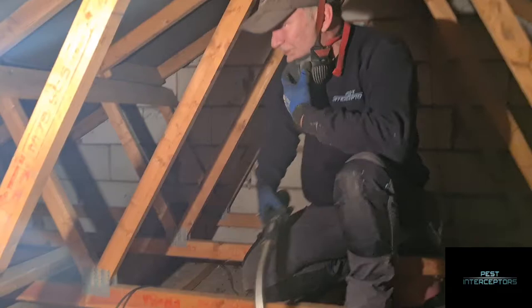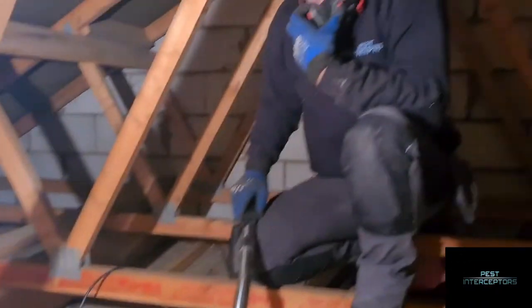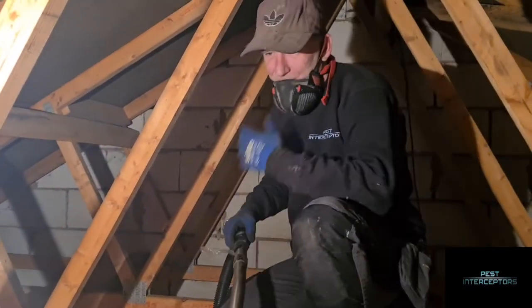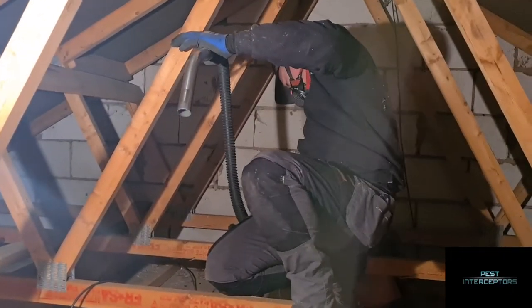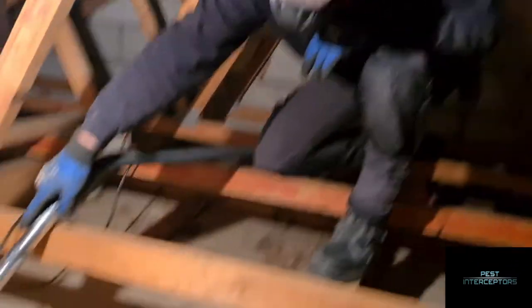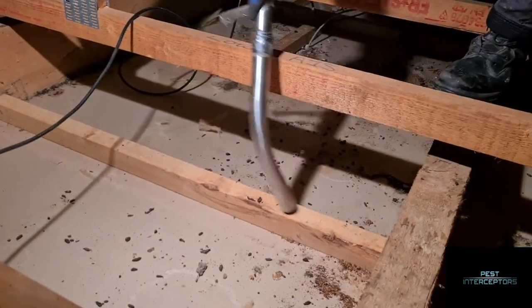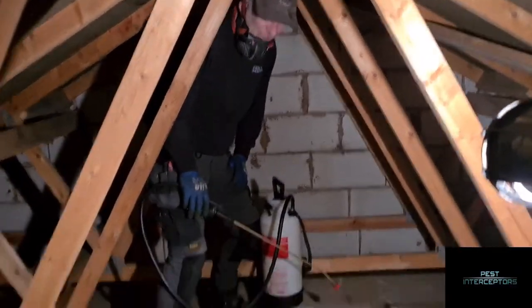As you can see, after a lot of hard graft we've got all the contaminated insulation out. As you can see all the droppings underneath still yet to come up - so we're going to spend the next bit of time clearing those. And now, as you can see, absolutely immaculate - no more droppings, all the insulation's gone, all the dust has gone.